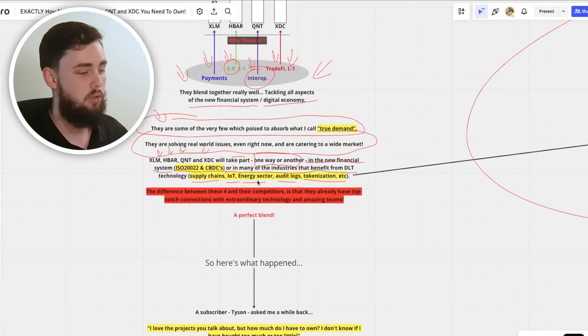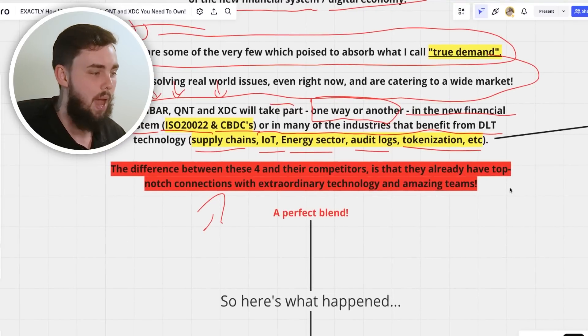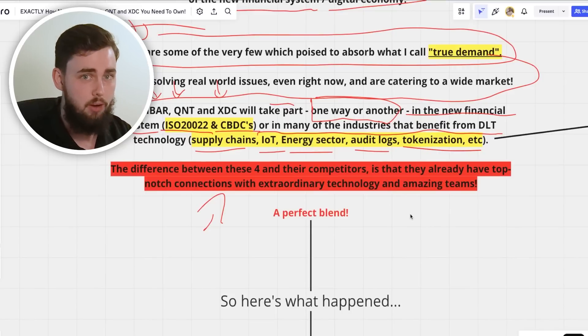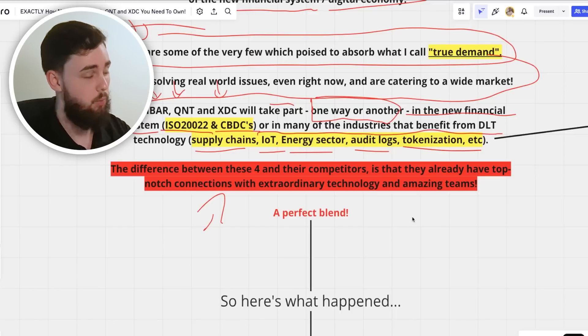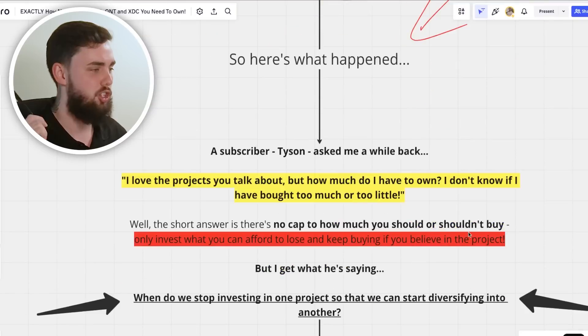The difference between these four altcoins and their competitors is that they already have top-notch connections, extraordinary teams, and amazing technology. I call it a perfect blend — and that's what prompted me to make this video.